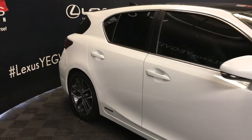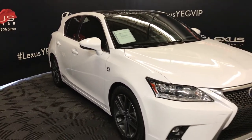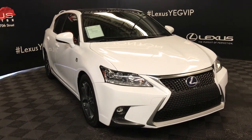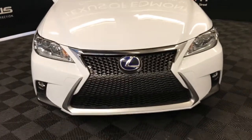Turn signal lights under side mirrors, auto-dimming mirrors that fold in, puddle lamp lights underneath them, rain-sensing wipers, LED headlamps, daytime running strip lights, fog lights, F-Sport grille, engine block heater and so much more.